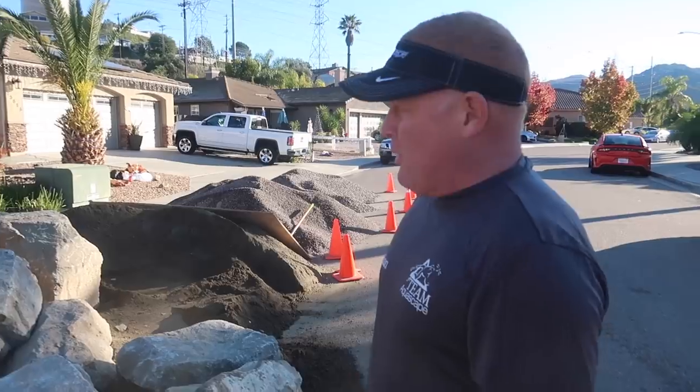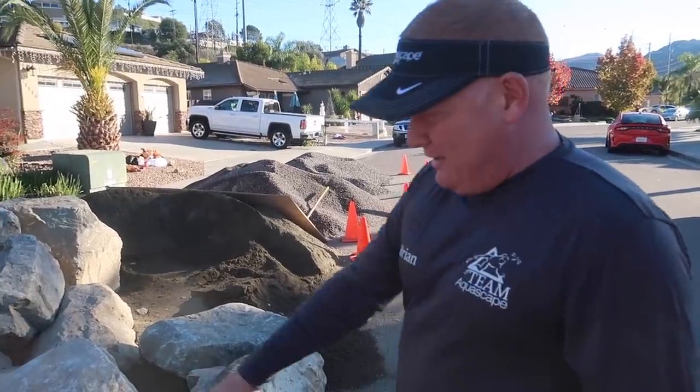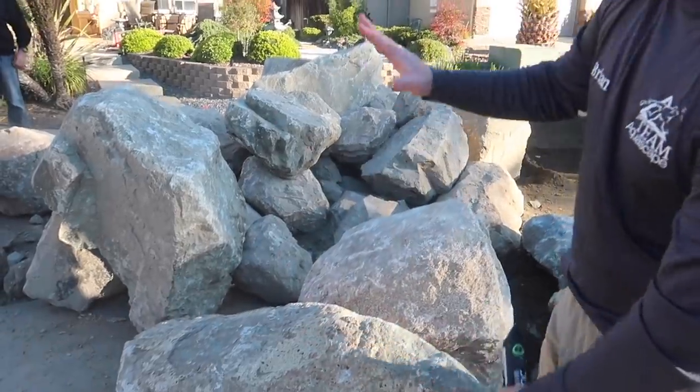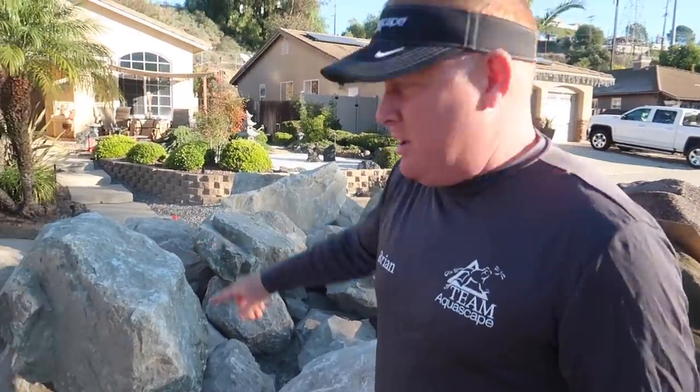We're going to be right where we wanted them. These are some nice ones. This one, 100% can be used as a frame rock - we'll stand that one up. I love this chunky one over here. This will keep us busy today. And there's another load coming. Today's hump day, let's go get them.